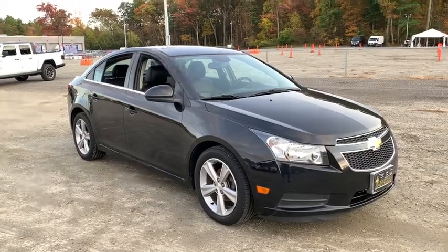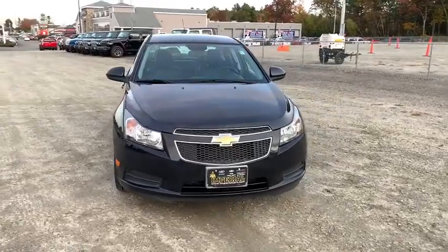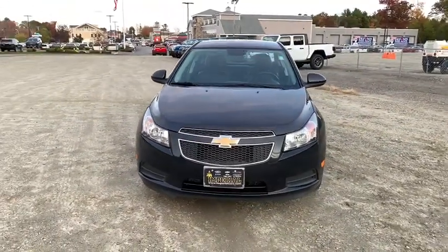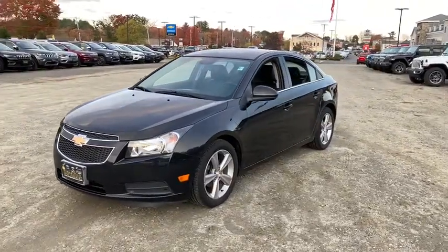Make a great choice today with the 2014 Chevrolet Cruze. The Cruze blueprint calls for more than you'd expect. This vehicle has less than 85,000 miles. Here are some of this vehicle's great options.